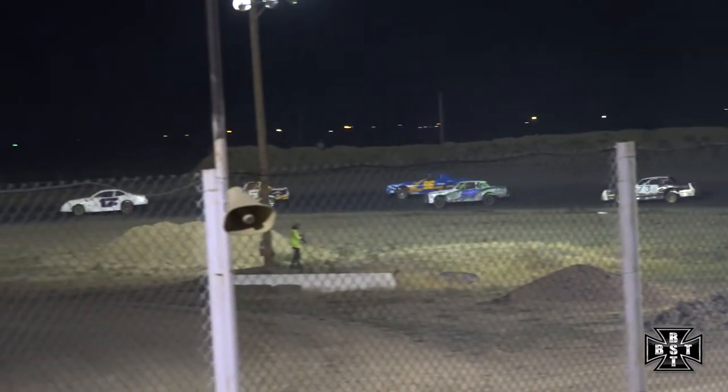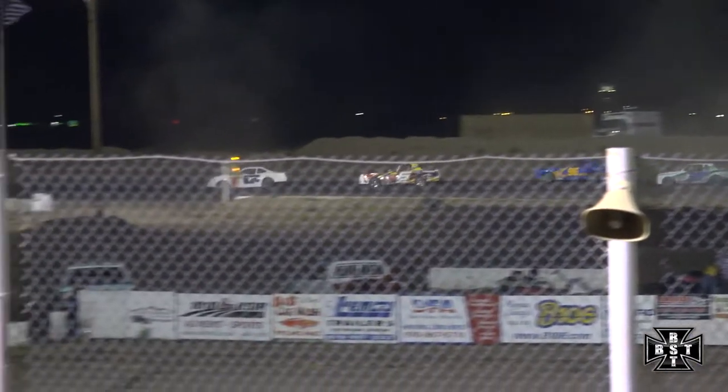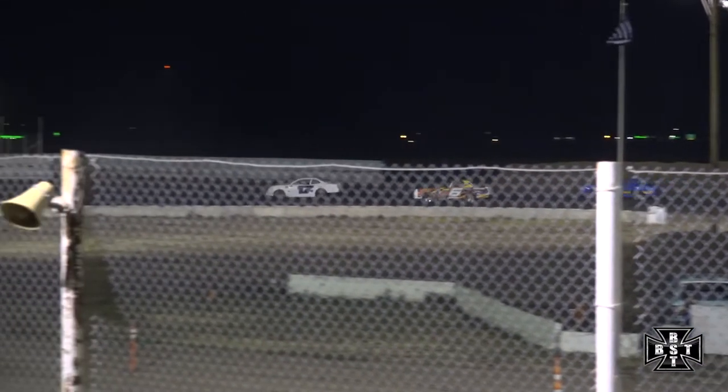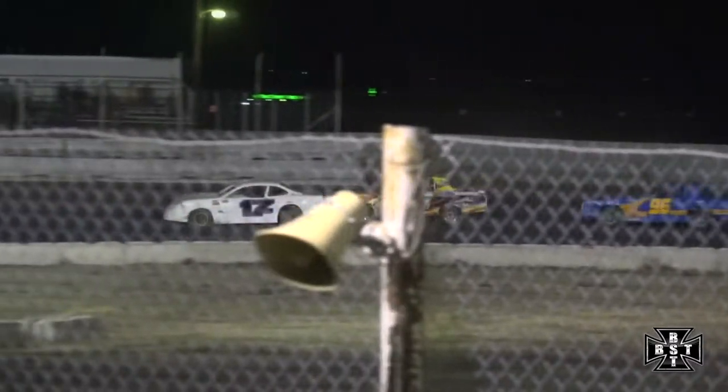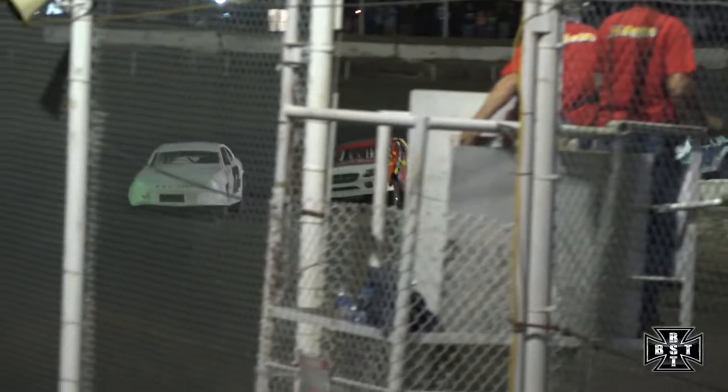Caution flag is out. Anderson headed pit side, looks like a right front flat tire on the 9-J. Tough break, Jason Anderson. Not waiting for flat tires here. We'll go back to green flag racing, Jeremy Frenier back to the line.